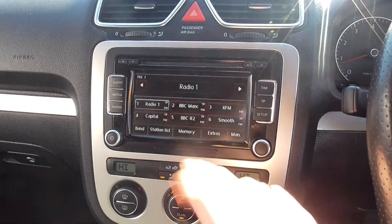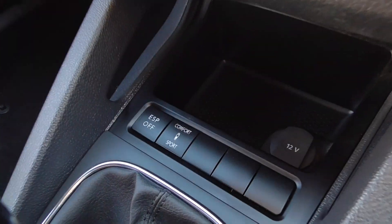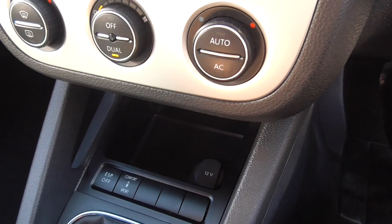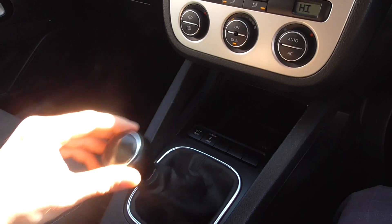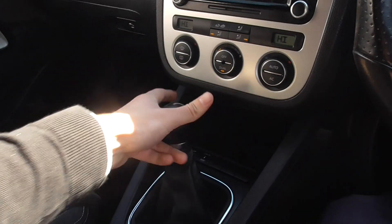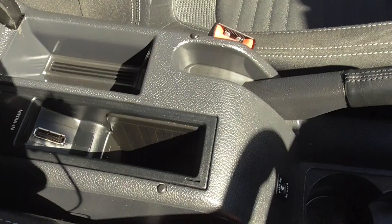Coming through to the centre display, we've got the radio, media, and a CD player. Dual zone climate control, traction control, comfort and sport mode, and your 12-volt power outlet. The gearbox — I've driven the car myself — it drives absolutely spot on. We've got six gears, so fantastic if you're looking to go on the motorway; you can cruise in sixth. Central armrest in superb order and obviously adjustable.